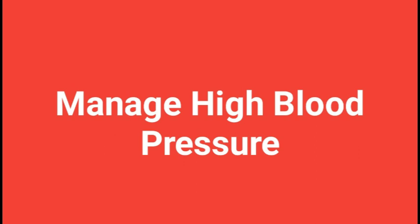Age is another factor: as we get older, our blood vessels become less flexible, which can cause blood pressure to increase. Certain medical conditions such as diabetes, kidney disease, and sleep apnea can also contribute. In some cases, high blood pressure may have no identifiable cause — known as essential hypertension — which accounts for the majority of cases. Regardless of the cause, work with your healthcare provider to manage your blood pressure and reduce your risk of serious complications.